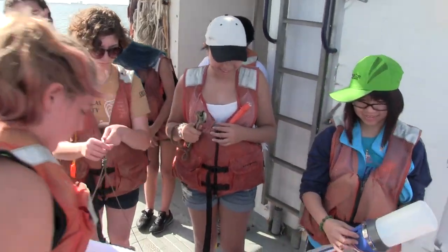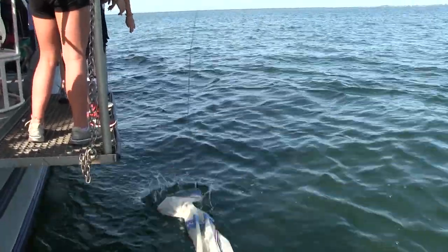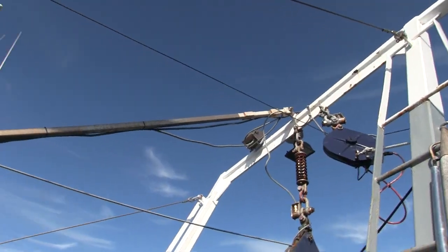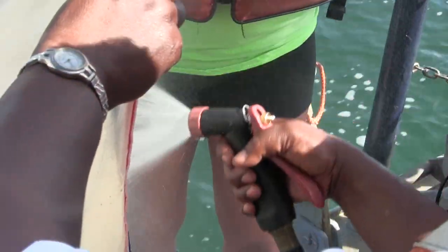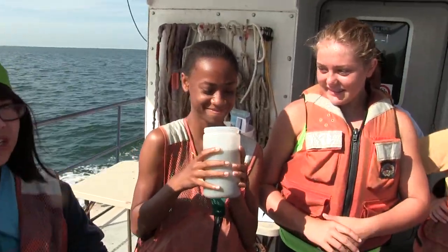In this USF oceanography camp for girls, eighth graders see how life starts small in the sea. Special nets are dragged behind the Florida Institute of Oceanography's research vessel to scoop up organisms at the base of the food web. After several minutes, the plankton nets are pulled up and hosed down, with the organic briny rinse concentrated in a container.